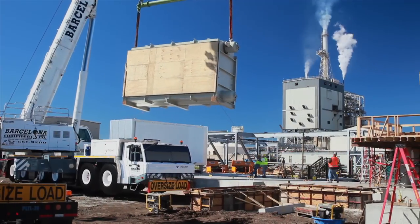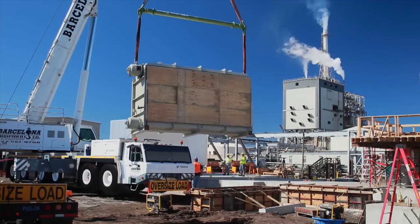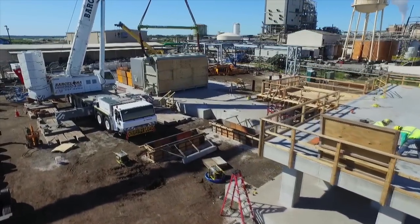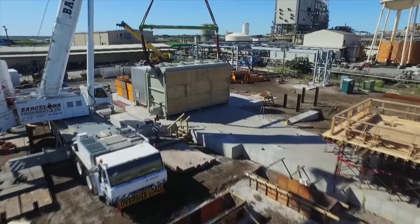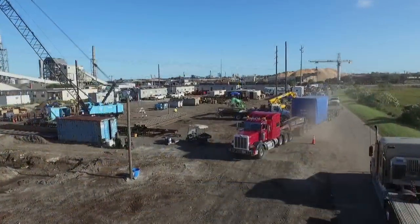We have the ability to take low-pressure steam that is available from this new combined heat and power project, as it is designed to capture all of the energy available from the natural gas that is burning. One of the ways they capture the last bit of energy is to put a boiler on the back of their project. That's going to create low-pressure steam that comes over to our plant, and it gives us the flexibility to use that in any of the processes that use steam.